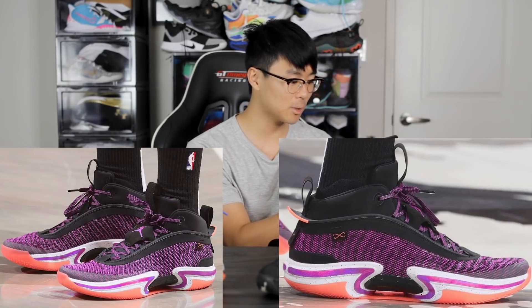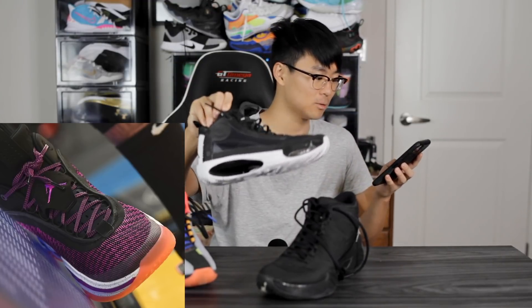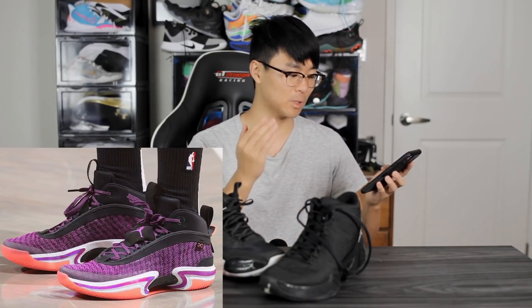Looking at the materials up close, it looks the best it's been in the past couple of years. The 35 didn't have the best material, the 34 had a very thin mesh, and the 33 had mediocre mesh. The 36 looks to go back to something like a performance woven — a textile or knit with a purple-black woven pattern throughout the entire upper. There's also a little bit of fuse for added durability, a regular lacing system similar to the Jordan 34, and the shoe looks to be a mid or even high-cut that covers the ankle bone.